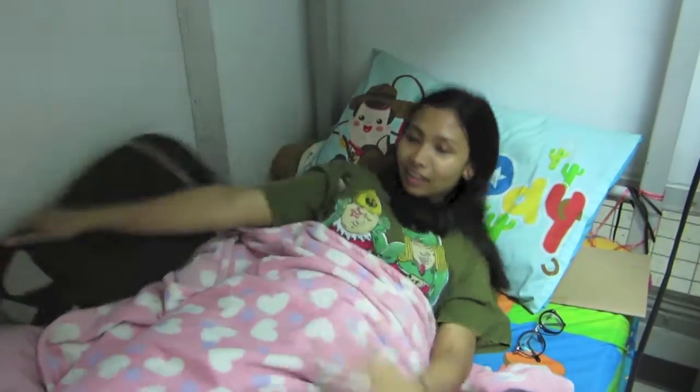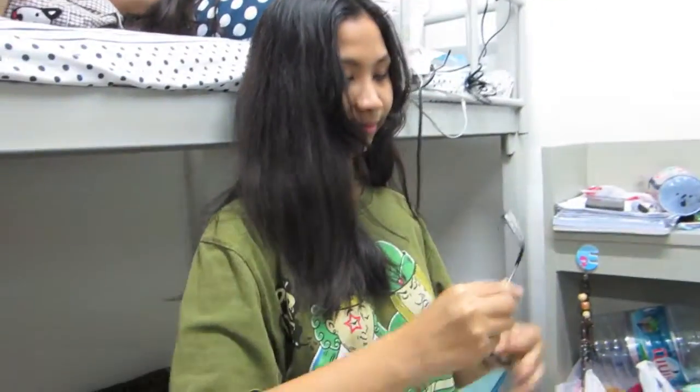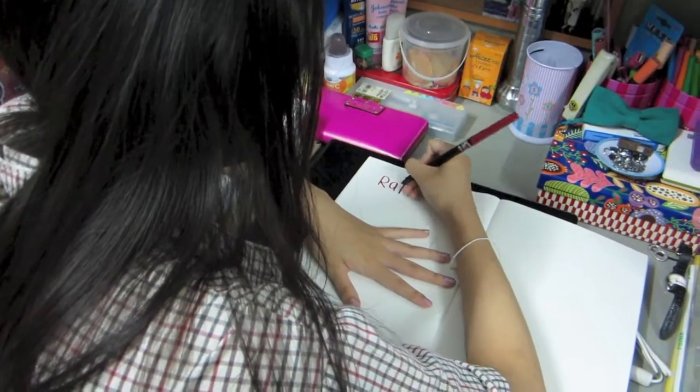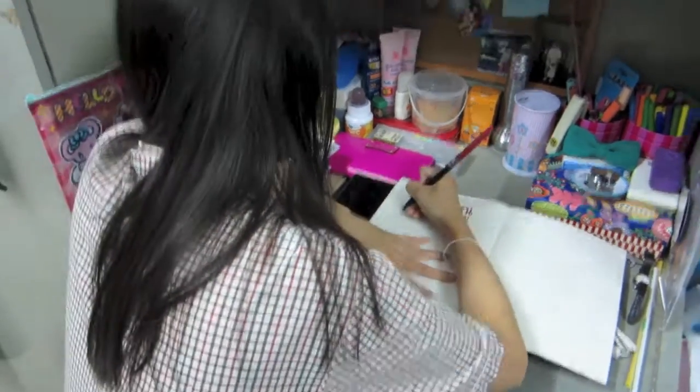Why do your homework during the day rather than the night? Why? I have to do my homework. Make sure you understand the homework so that you don't waste time becoming frustrated.